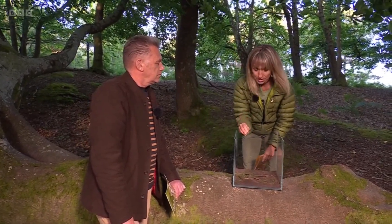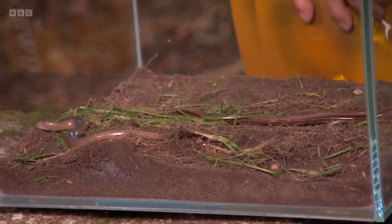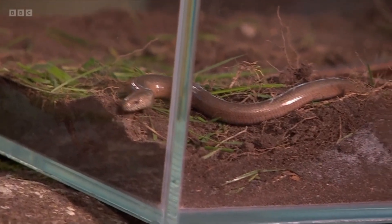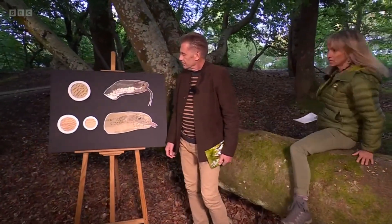People also used to think that they were snakes. Well they're not snakes. They're called a slow worm, they're not worms, they're not snakes. So what are they? Well, they're legless lizards. And we're going to go over to this marvellous prop to show you why they're lizards and not snakes.